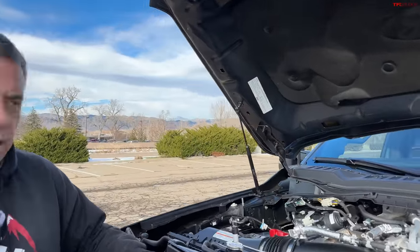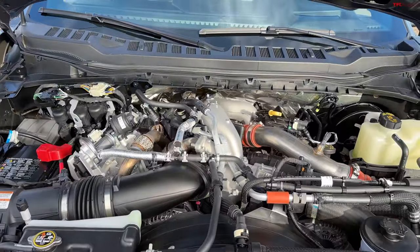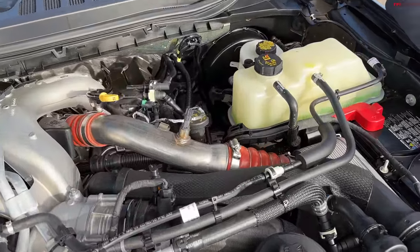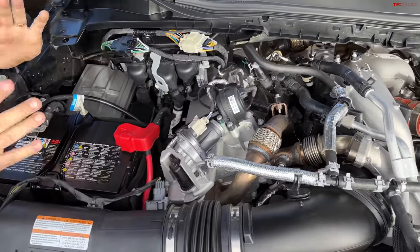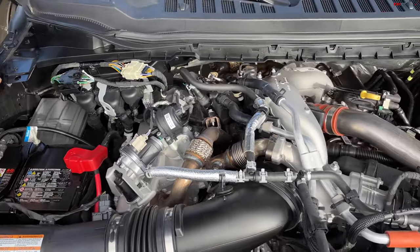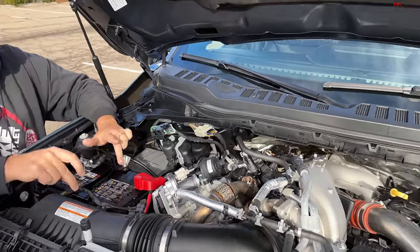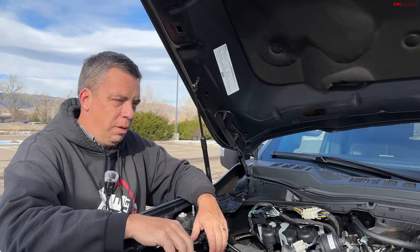This is a much more packed engine bay. The latest version of the Power Stroke is a 6.7 liter, 500 horsepower — only about 70 more than the gas V8. But it produces 1,200 pound-feet of torque, which is more than double what the gas V8 does.